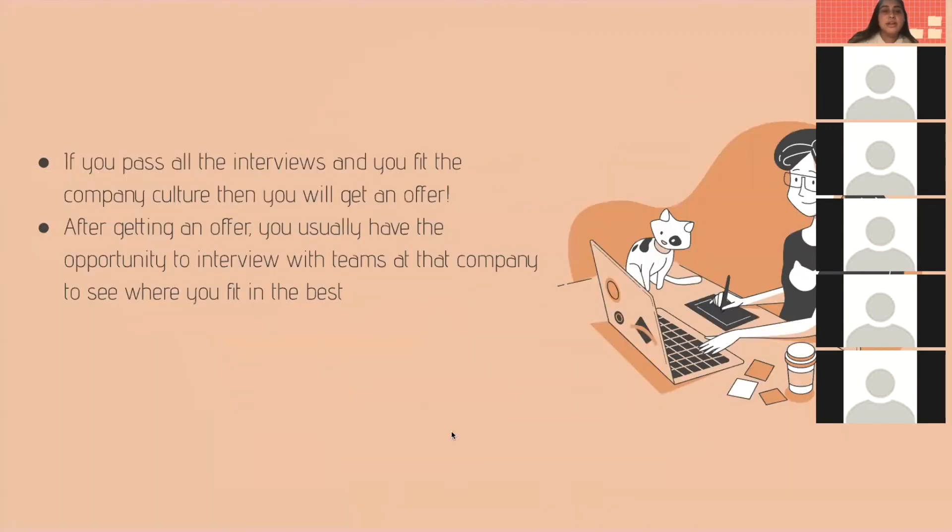For getting an offer: if you pass all the interviews and fit the company culture, you will get an offer. After getting an offer, you usually have the opportunity to interview with teams at that company to see where you fit best. When I was at Google, after getting the offer I interviewed with four different teams, and I got to choose from them based on location and what I wanted to do during the internship. Be ready for this team matching stage.